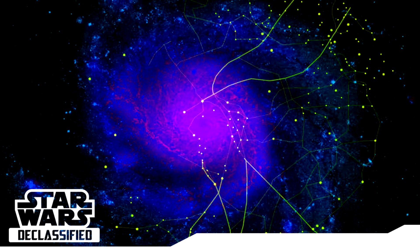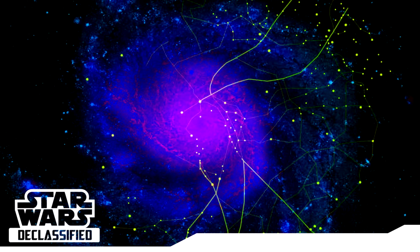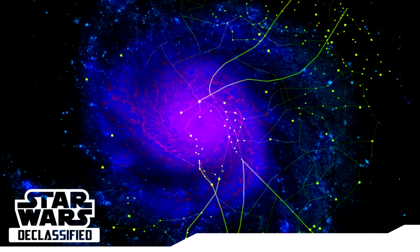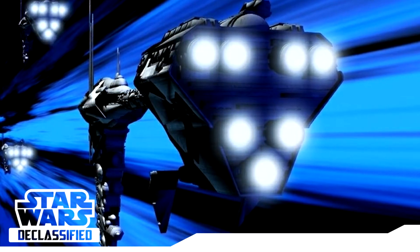These hyperspace routes typically only converge at planets at specific points. So if a planet only has one connecting hyperspace route, that's your only safe way off the planet. Thus, it makes it easy to blockade when you only need to worry about one direction.